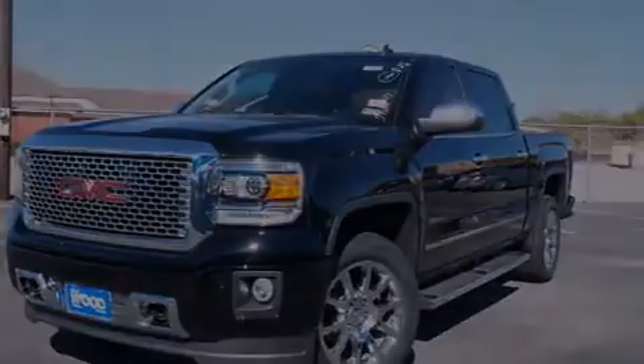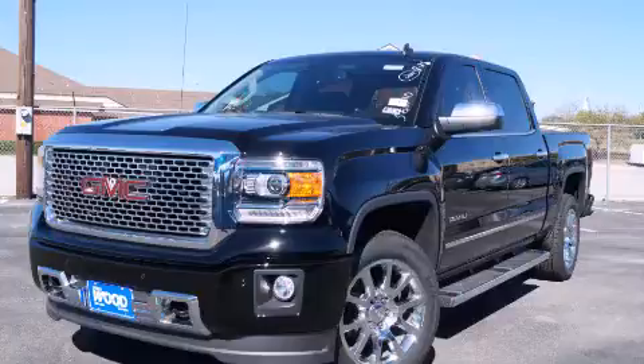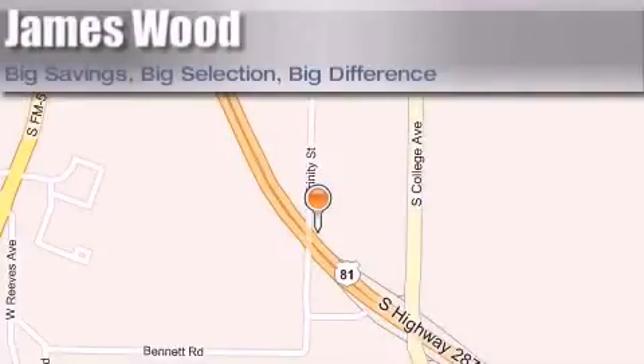Stop by today and test drive this vehicle for yourself. James Wood Motors is located at 2111 US Highway 287 South in Decatur. Our goal is to exceed all of your expectations to ensure that you'll return for future visits.